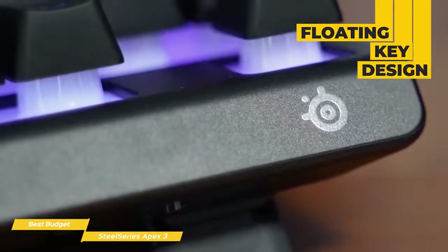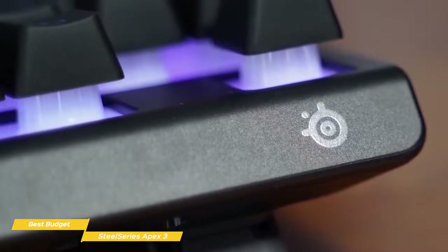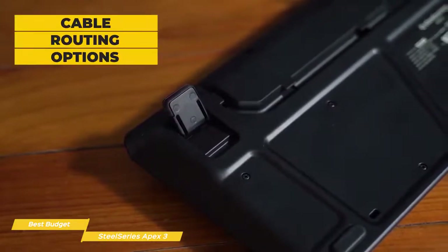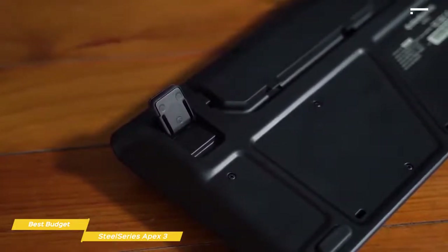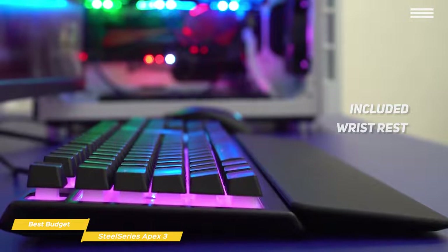SteelSeries went for a floating key design, which looks pretty good because the housing for each of the membrane switches is a frosted white plastic that picks up the color of the RGB lighting and creates a nice glow effect. The frame is an all-plastic design with a fixed cable. The underside has cable routing options that let you specify where the cable runs out, and rubber feet help prevent sliding while flip-out legs give you a single level of incline adjustability. The included wrist rest attaches with magnets but isn't padded, though it has a soft finish on top and actually feels pretty good.